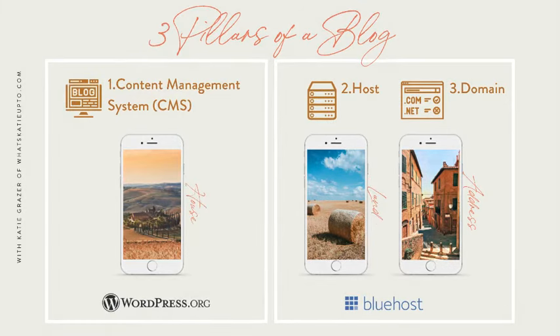Here's what you actually need to start a blog — three things. I call them the three pillars of a blog, and I love to use the analogy of a house, your land, and your address to simplify this. It's a really good way of explaining the things you need to start blogging.